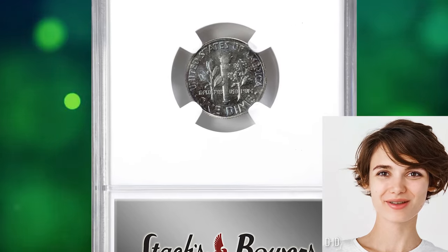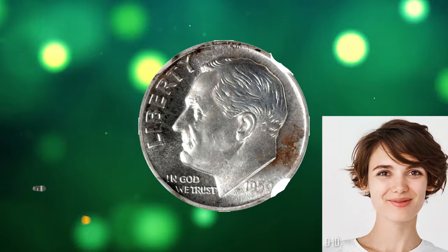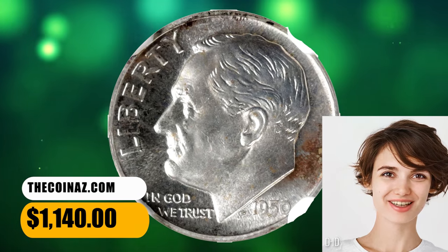This proof coin is well-preserved; some russet patination is seen behind the neck of the president and around the northwestern rims. This error coin was sold for $1,140.